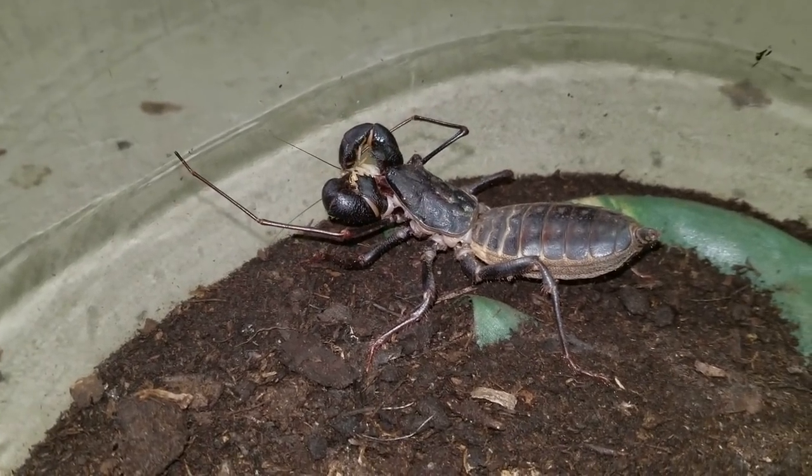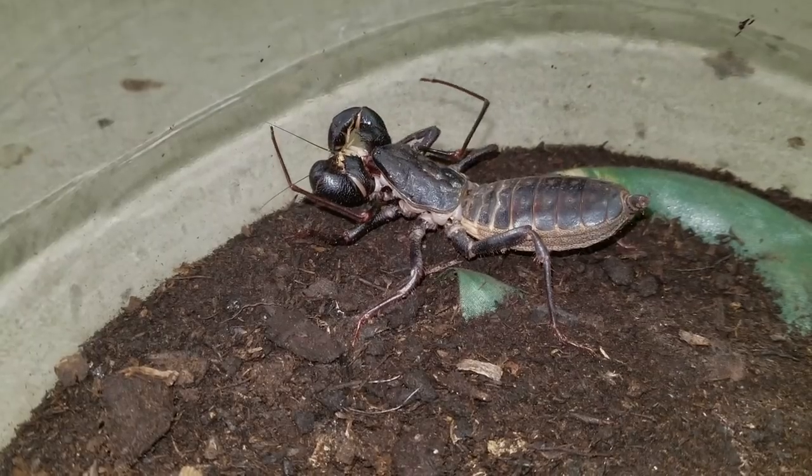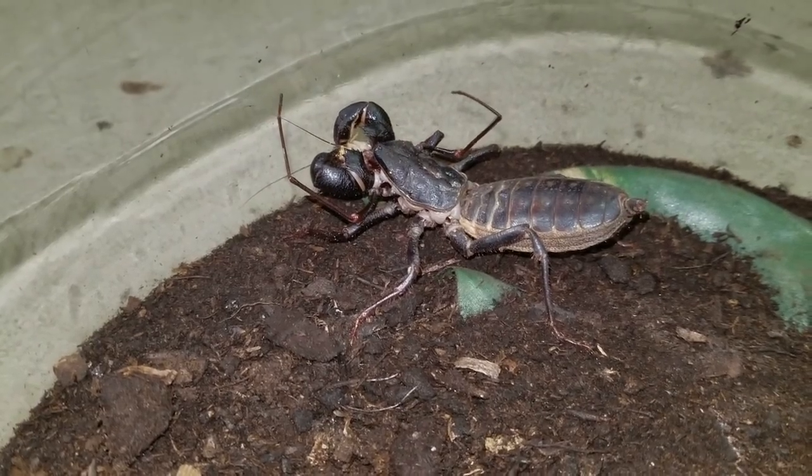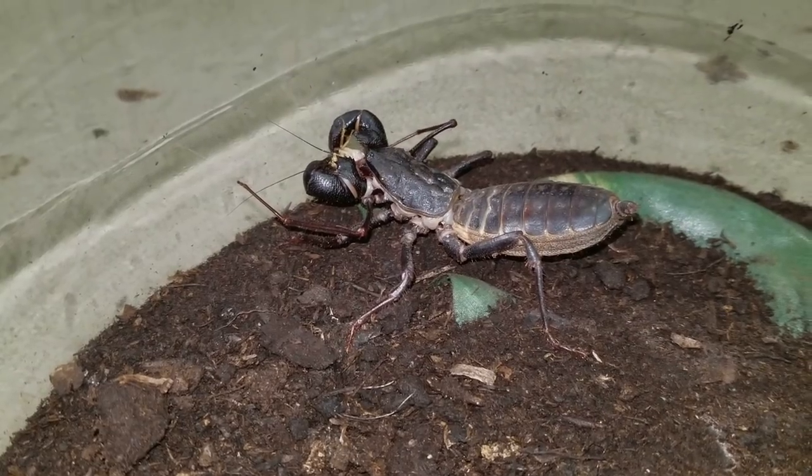If you liked the video, give it a like, comment your favorite type of animal, and tell me what you want to see next on my channel. Subscribe for more of these type of videos — thanks for watching.